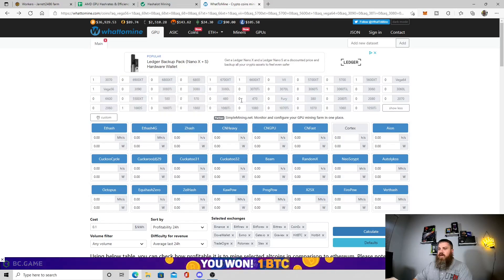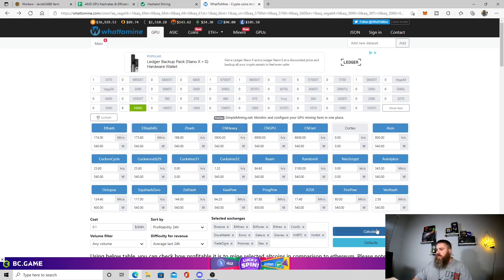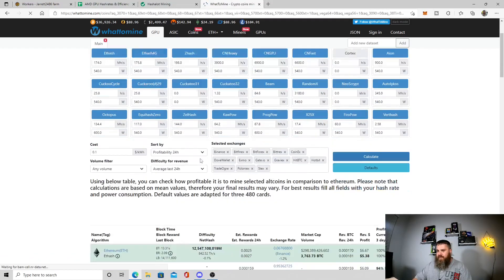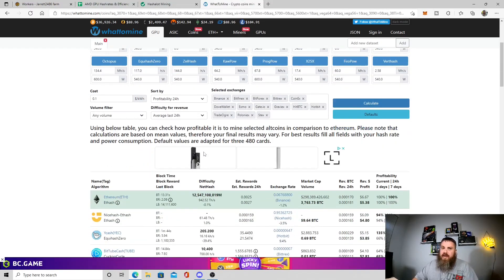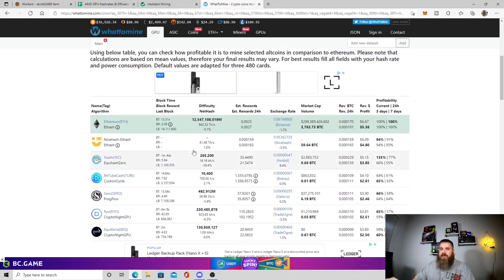Let's go over to WhatToMine and look at 1660 Supers - I have six of them. I'm going to adjust the wattage because WhatToMine gives you a good ballpark, but you need to adjust your settings. This is what you can make with six 1660 Supers in the current market right now.